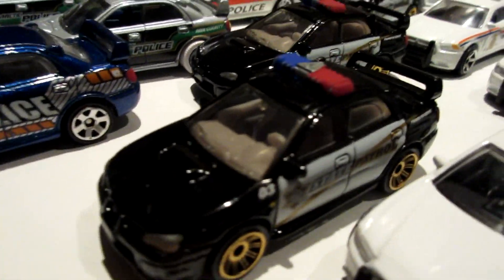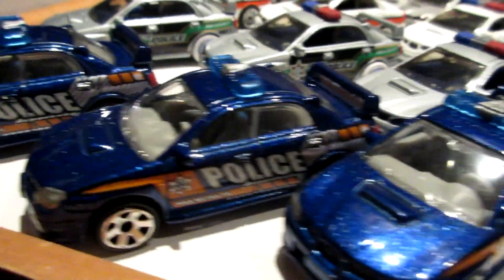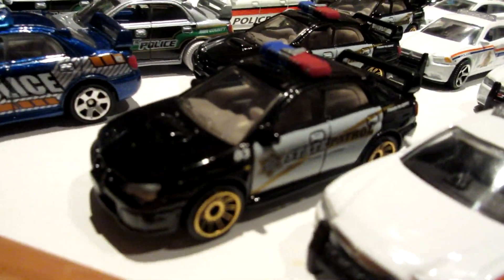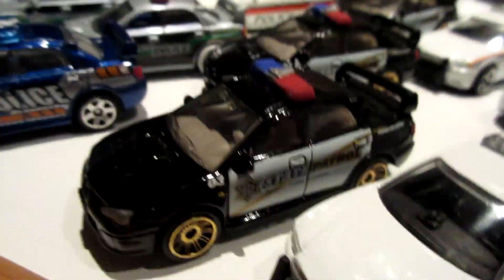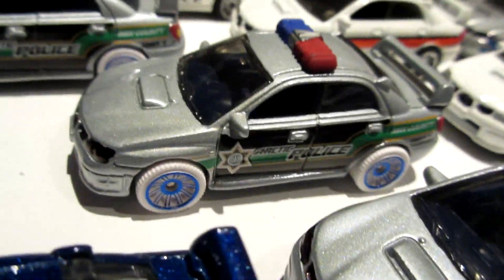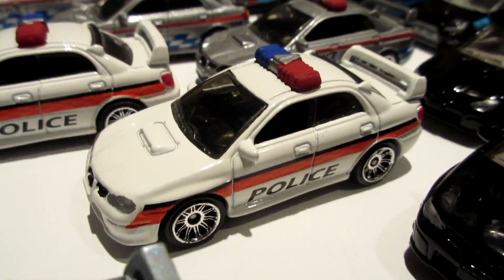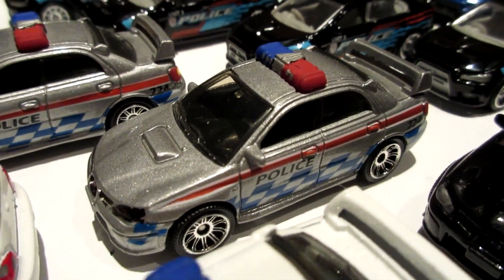Up next we have the Subaru WRX STI, also known as the Impreza WRX. This is the 2013 60th anniversary version in black with gold wheels - State Patrol. Blue one. This is the Arctic Patrol version with white tires. And this is the older version in white, and another older version in grey.